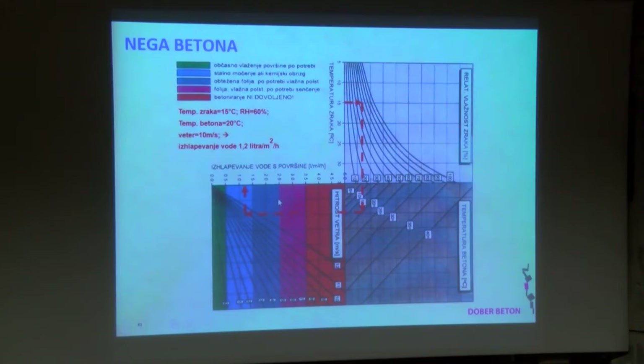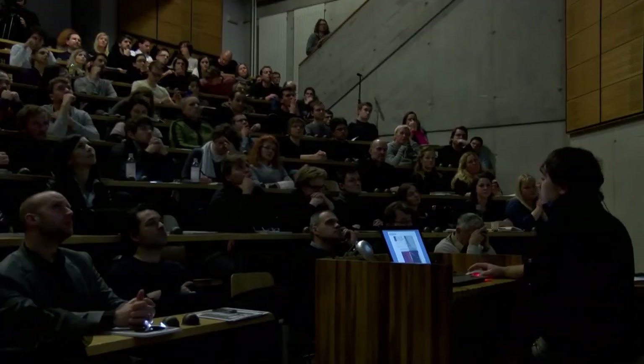Nega betona še ena razlaga – iz ameriške prakse: kaj se zgodi pri temperaturi zraka 15 °C, relativni vlagi 60%, temperaturi betona 20 °C, vetru 10 metrov na sekundo – imamo izhlapevanje iz površine 1,2 litra na kvadratni meter na uro. To je predvsem važno pri ploščah, ki se betonirajo. To je tisto, kar sem na začetku rekel, kako važno je vreme, v katerem delate.